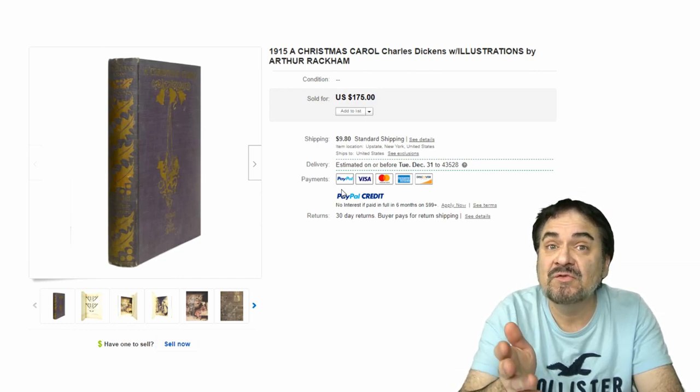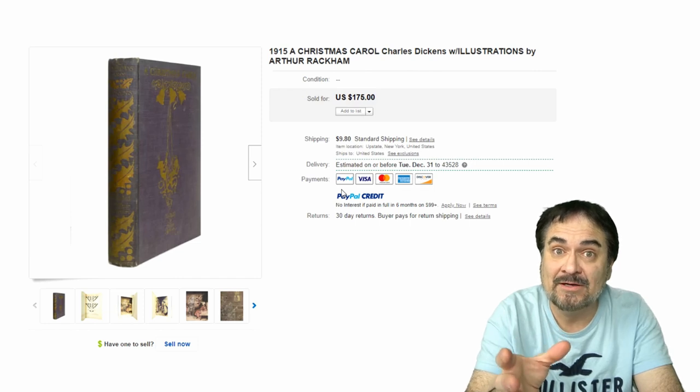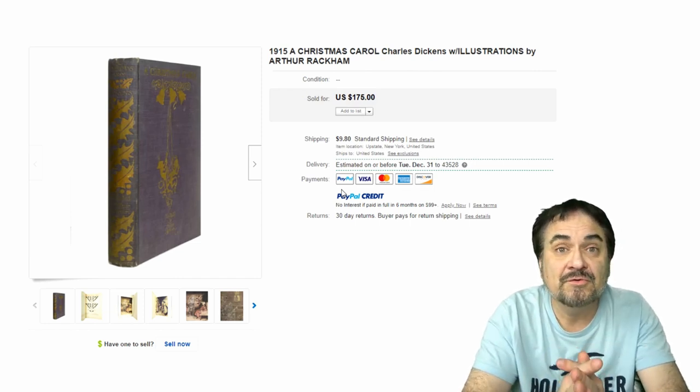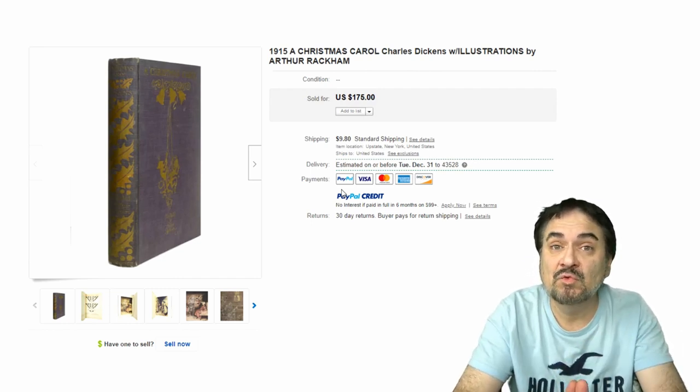This is the 1915 first edition. It has Arthur Rackham illustrations inside of it — that is the draw on this one here. $175. There are many editions and many of them do carry some sort of value, so you've got to be very careful with pricing this sort of thing.